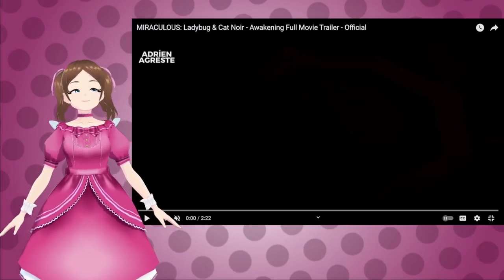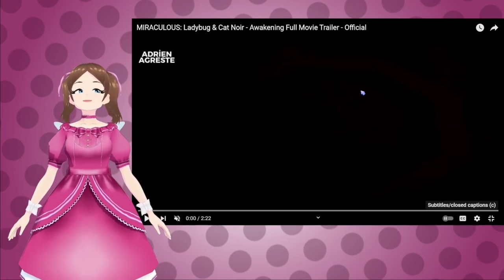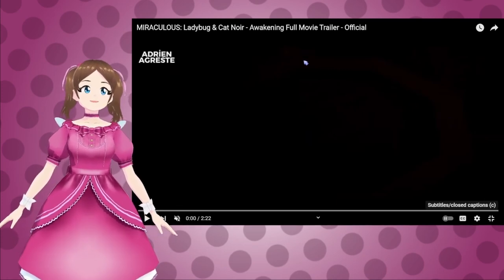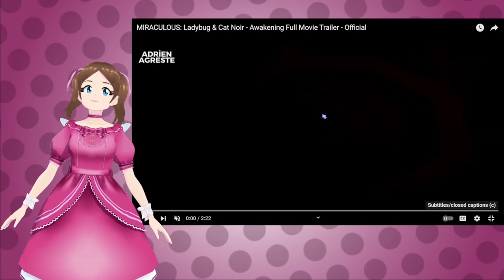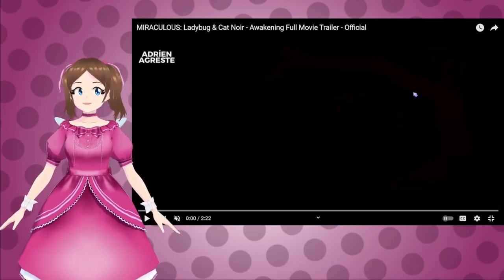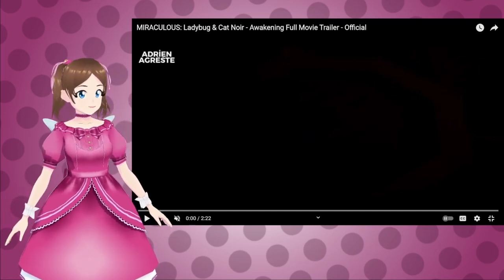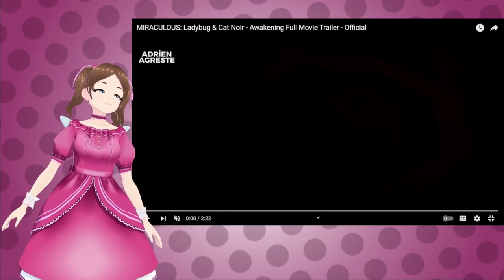Hello and welcome back, my fairies. I am Matsuyorific, and it is here! The trailer for Awakening! We finally get the trailer, oh my goodness, and it's 22 minutes long — so I'm going to try not to ramble on like I normally do, and let's just get into this trailer.